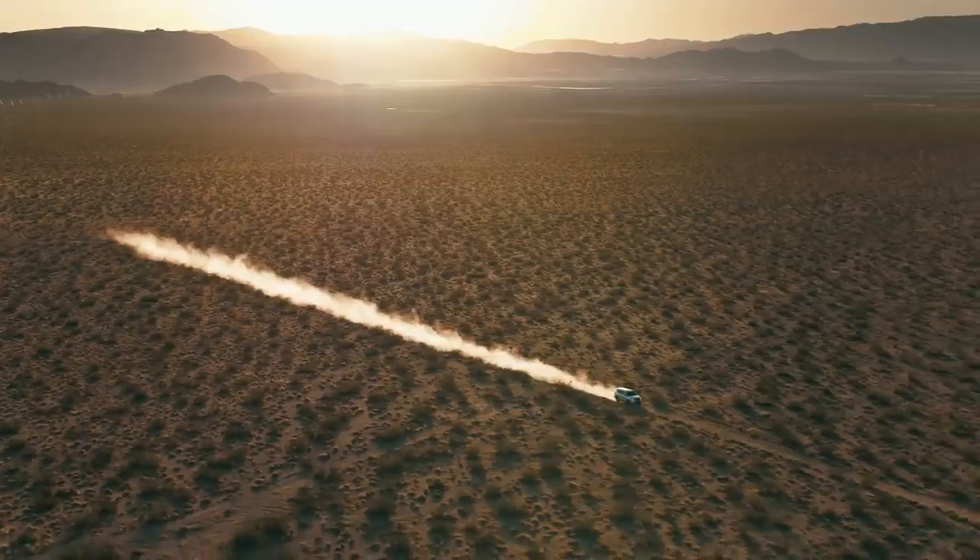With technology like this that has your back, you can focus more on what matters most: the adventure.